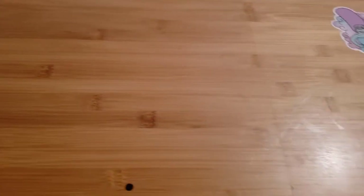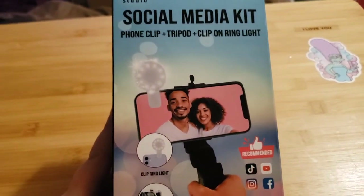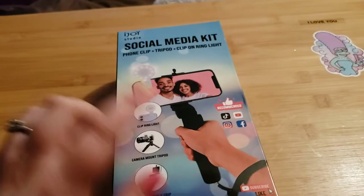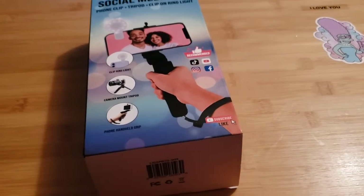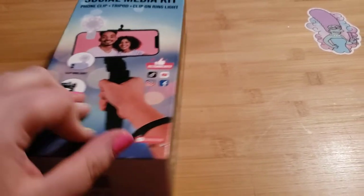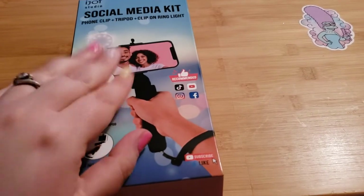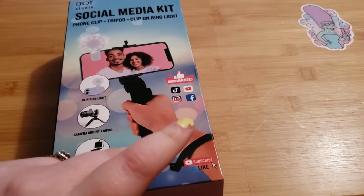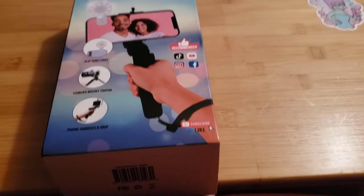The last thing I got was this social media kit. It comes with a phone clip, a tripod, and a clip-on ring light. I got it mainly for the tripod, because I'm currently holding my phone when I make YouTube videos. Since I want to start making videos again, I thought it'd be easier to have a tripod instead of holding it myself.